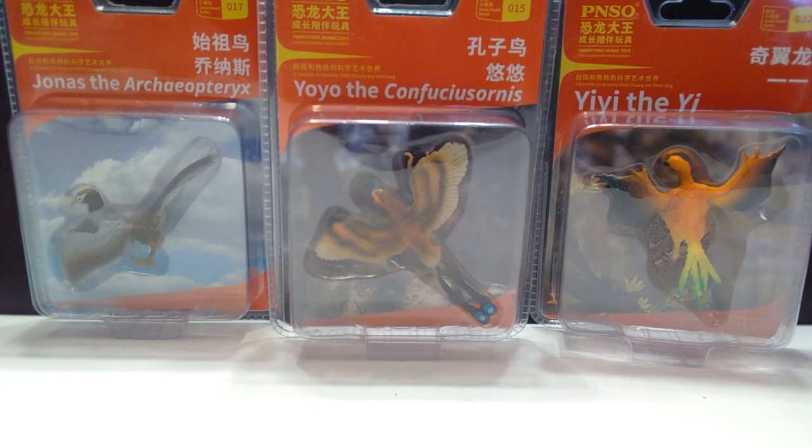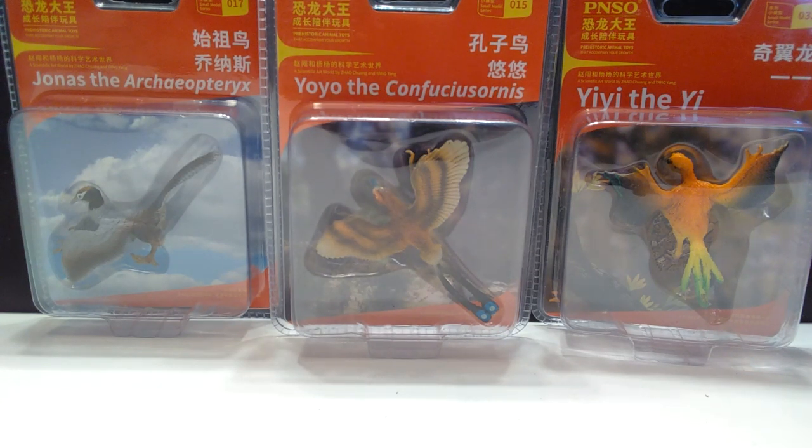As you can see today, we will be reviewing lots of feathers. We've got Jonas the Archaeopteryx, Yo-Yo the Confuciusornis, and Yi Yi the Yi — I guess that would be how you'd say it. I'm not actually positive how you pronounce that one. I know that is Chinese, but I don't know Chinese. I'm looking at you, Acrosaurotaurus S, or however you say your name, to correct me because I don't know exactly how you say the name of that dinosaur.